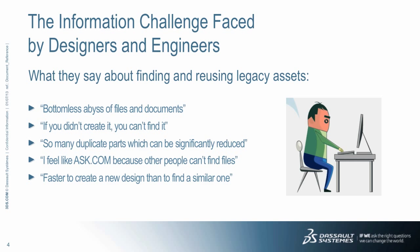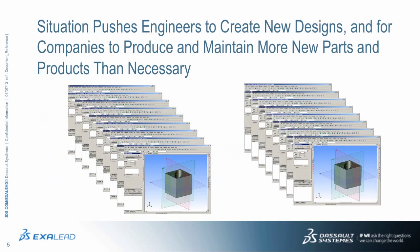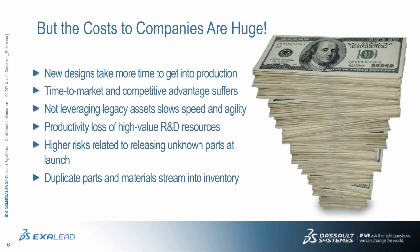The difficulty in finding assets for reuse has some important consequences to companies. Designers and engineers are making critical decisions that introduce significant costs and implications to the company. Engineers are designing more and more new parts when they begin a project, in large part because finding related information for reuse is just too difficult today. Creating new parts is extremely costly and can lead to release delays and quality issues.